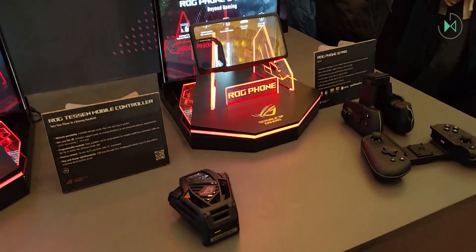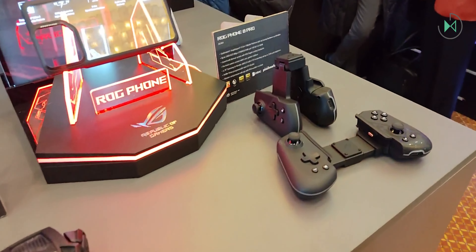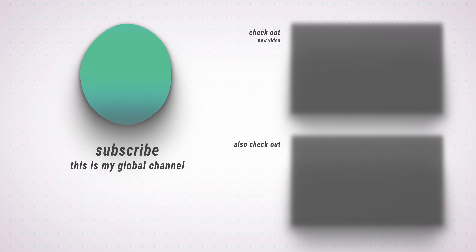Hopefully soon we will be able to test it in more depth, because for the moment we have reached the end of this video. If you liked it, you know you can tell us about it, and we'll see you next time.